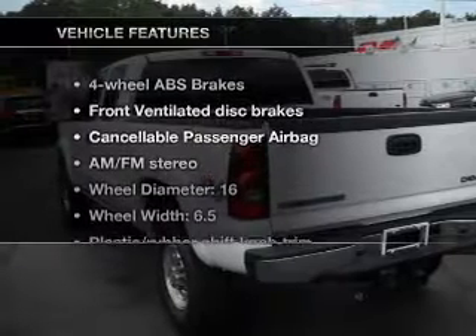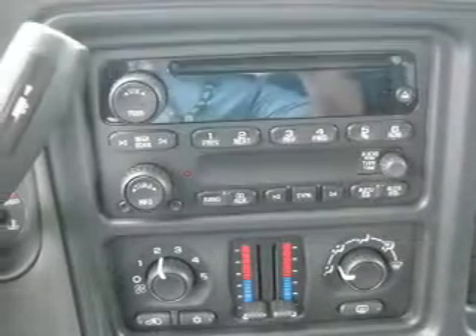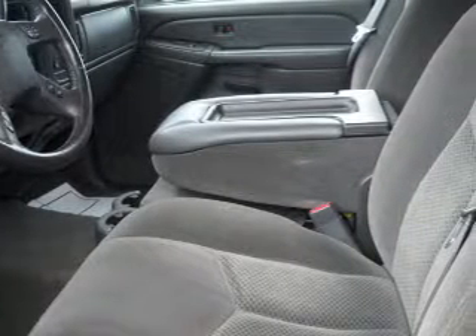And with these notable features, you won't want to miss out on the opportunity to own this amazing ride: air conditioning, power door locks, power windows, power steering, cruise control, an AM/FM stereo with a CD player, and an adjustable tilt steering wheel.